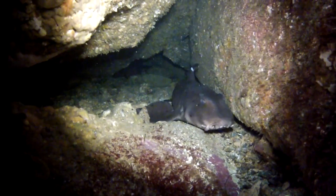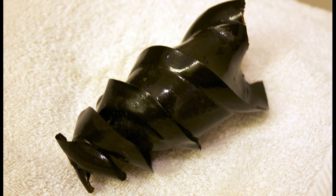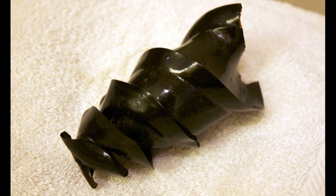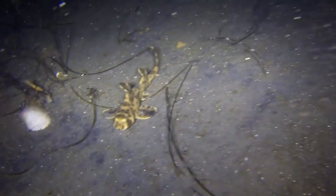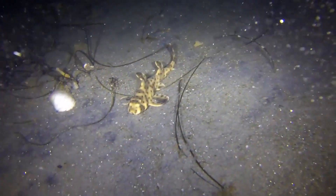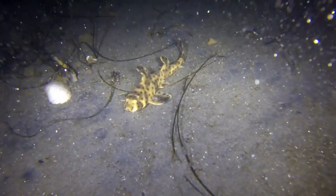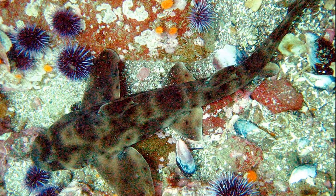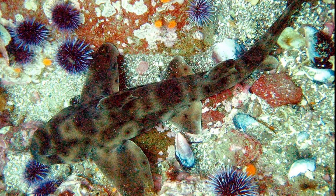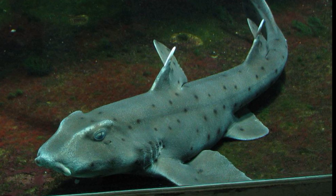Development takes 6 to 9 months. Horned sharks sometimes feed on the egg cases of their own kind. The egg cases are also attacked by predatory boring marine snails that drill holes in the cases to extract the yolk. Horned sharks grow up to 4 feet long and are sometimes kept in public aquariums.